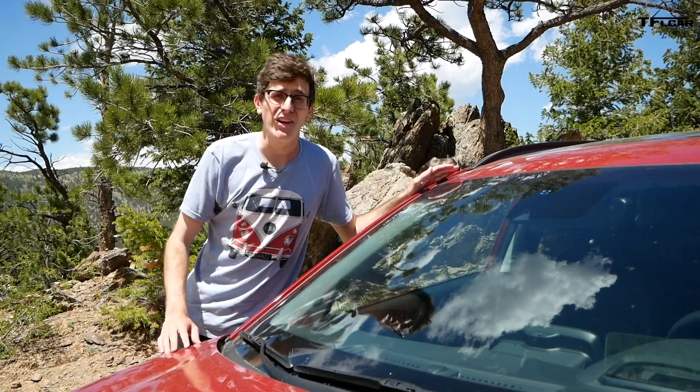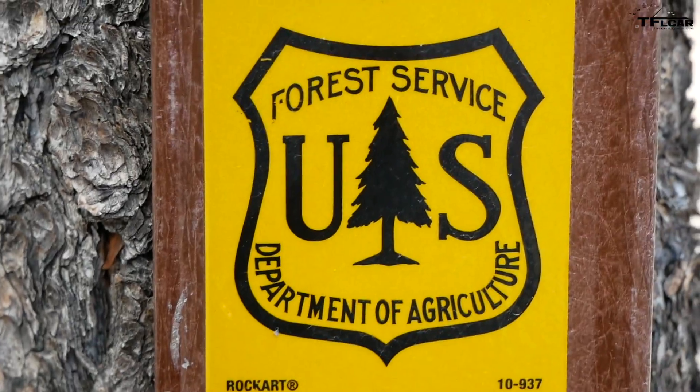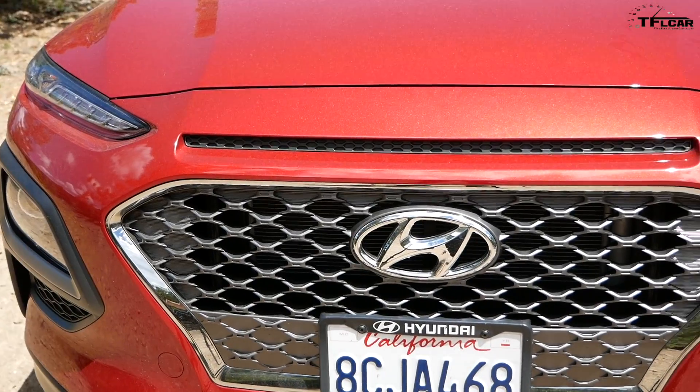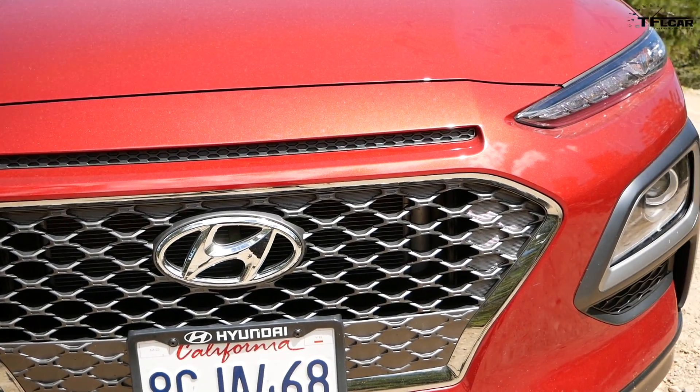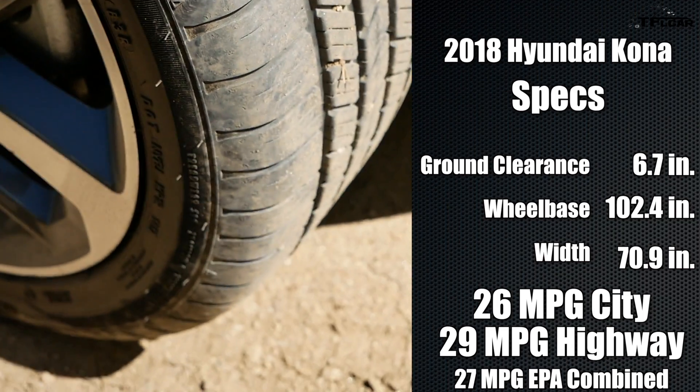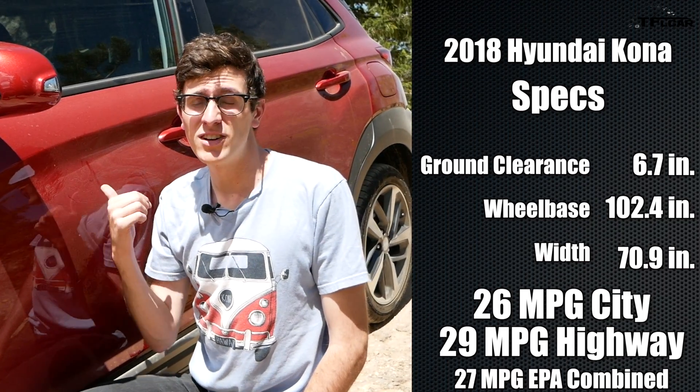So why the heck are we out here with what looks like a somewhat higher hatchback? I think this Hyundai Kona is actually pretty off-road worthy. These Goodyear Eagle touring all-season tires may not scream off-road to you, but this car has a center diff lock.